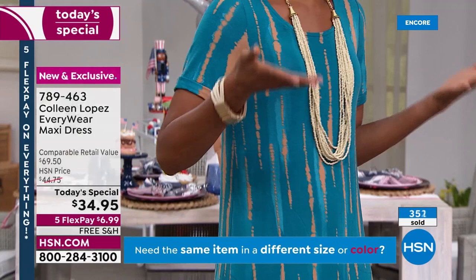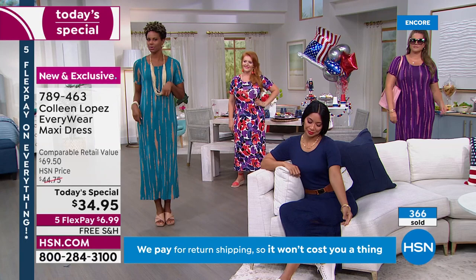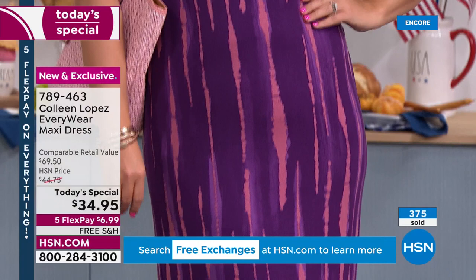Imagine going on vacation at a lake house or beach. You wake up and don't want to throw something heavy and tight on — just throw this on, go about your day, out on the deck or balcony with some coffee or tea, and still look stylish and cute. If you have guests, you're ready to go.